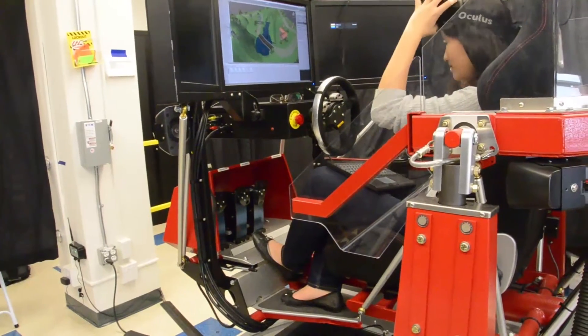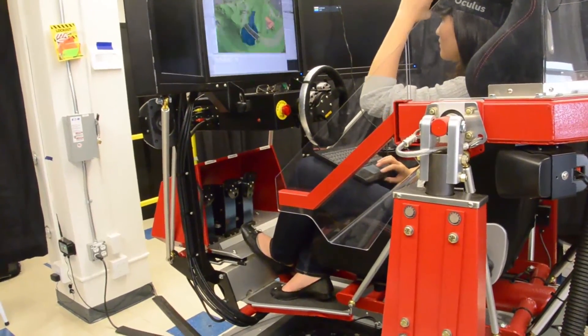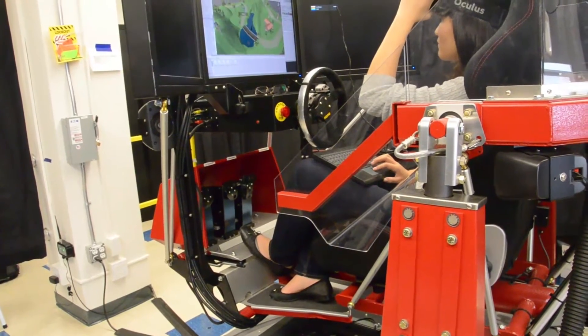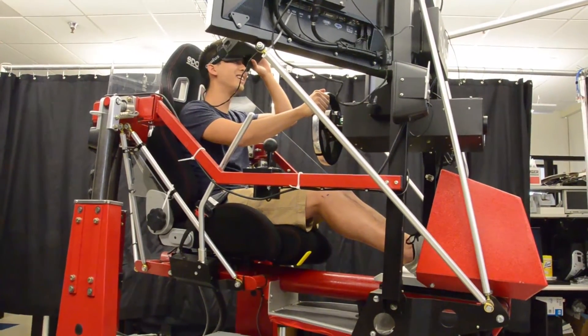We worked with Dr. Yen and grad students at Cal to integrate the Rift with the lab's triple-axis workstation simulator. At Berkeley Robotics Lab, we are developing new AR and VR interfaces. Our goal is to allow human users to interact and collaborate with robots intuitively.